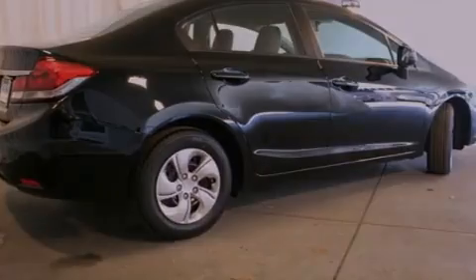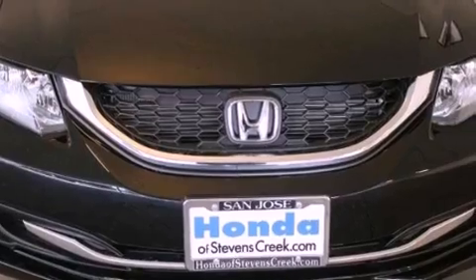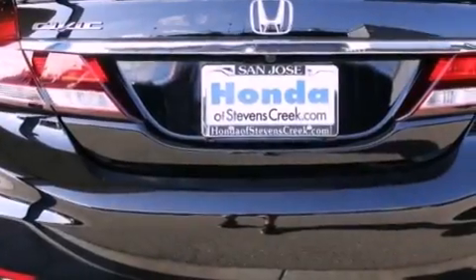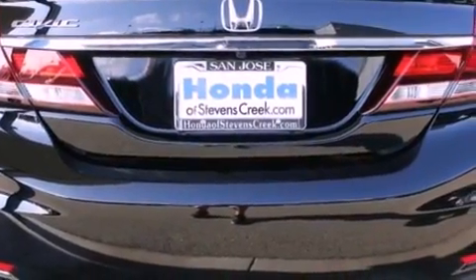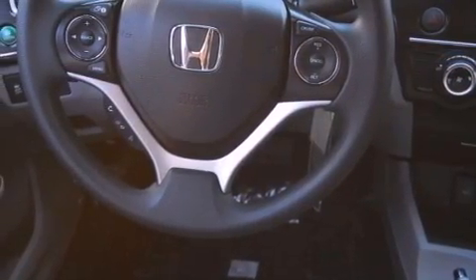Features include air conditioning, cruise control, a rear window defroster, a CD player, a passenger side vanity mirror, a security system, traction control, an anti-lock braking system, a keyless entry system, and a backup camera.